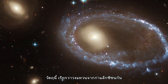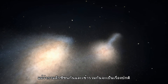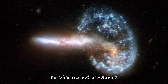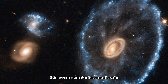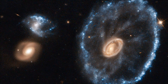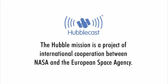These objects, called collisional ring galaxies, are relatively rare in our cosmic neighbourhood. Although collisions and mergers are quite common, the precise alignment and ratio of sizes necessary to form a ring is not. Only a few are known in our cosmic neighbourhood, and NGC 922 and the Cartwheel Galaxy, also snapped by Hubble, are the best known examples.